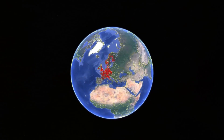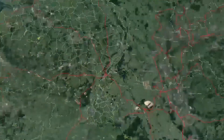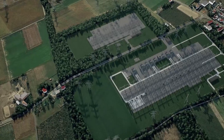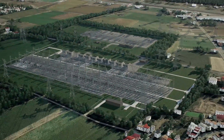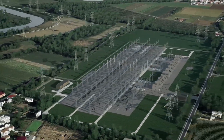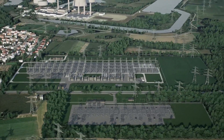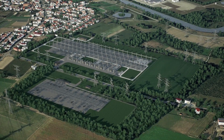Substation Maasbracht is an important junction in the Dutch and European high voltage grid, with interconnections to Belgium and Germany. The 380 kV substation dates back to the 1960s and needs to be renewed to ensure a stable electricity supply and continue to facilitate the northwest European energy markets. To make this possible, adjustments must also be made to the adjacent Maasbracht 150 kV substation.